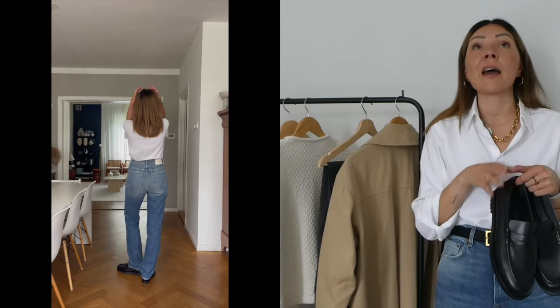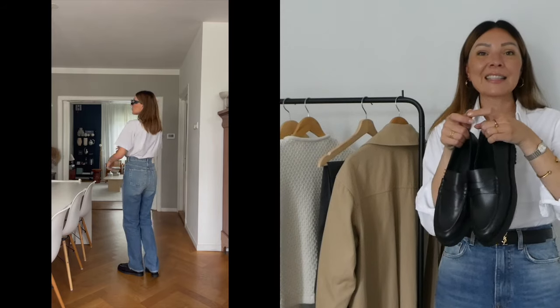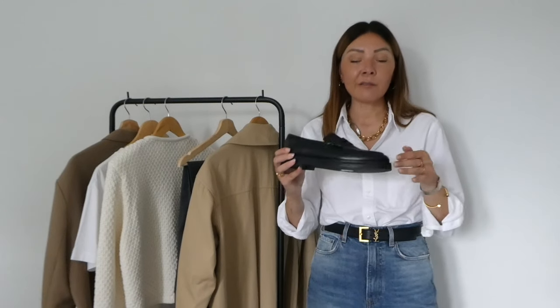What I love is that they have no logos, which is why I chose them for this video — they can go with everything. I do have Prada, Louis Vuitton, and Celine loafers because it's a shoe I wear a lot, but I also really like plain ones. They feel so elegant. From a personal style perspective, today I'm wearing a YSL belt, so I wouldn't want to wear logoed loafers — I don't like mixing logos. If I have one logo showing, I keep everything else plain and clean.